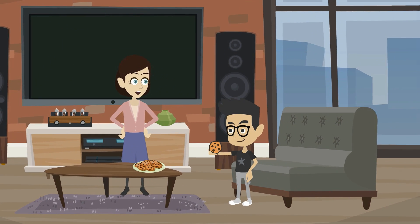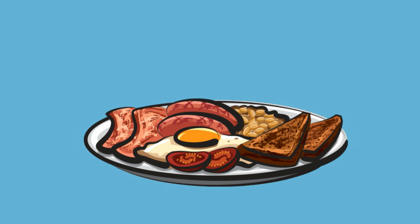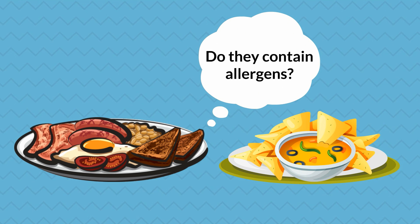It's a commonly known fact that food allergens can affect digestion and lead to allergic reactions in a human body. The symptoms of food allergy are highly prominent in children, making it tough for parents to know exactly which foods are best suitable for their kids.